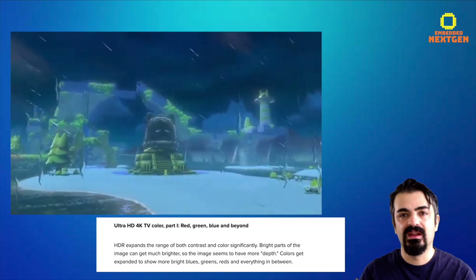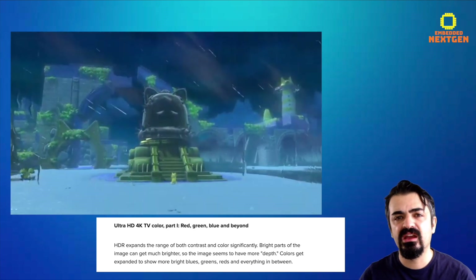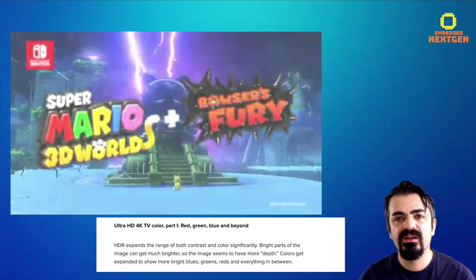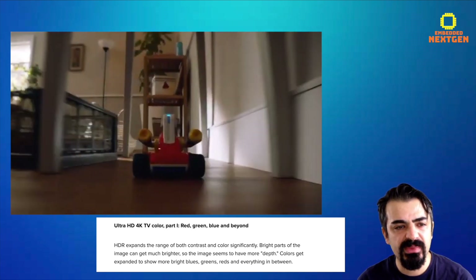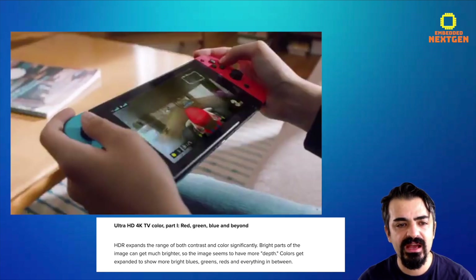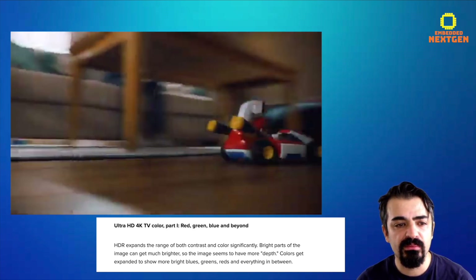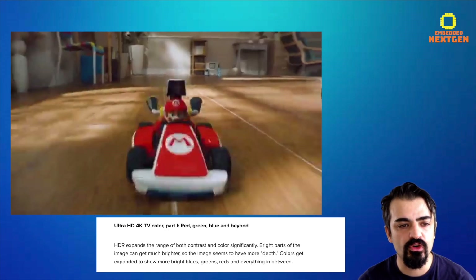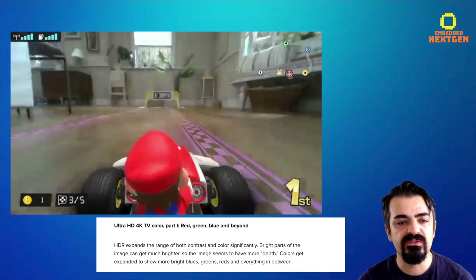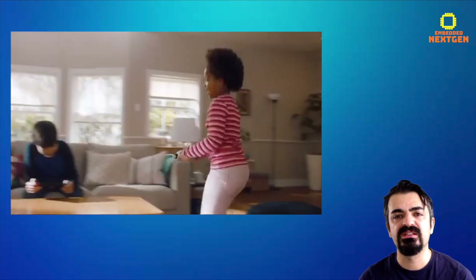I'm excited about this. HDR stands for High Dynamic Range — it has brighter colors and is more natural. HDR expands the range of both contrast and color significantly. Bright parts of the image can get much brighter, so the image seems to have more depth. Colors get expanded to show more bright blues, greens, reds, and everything in between.